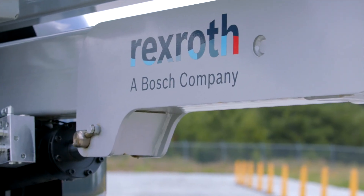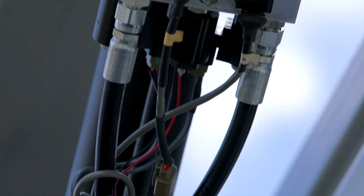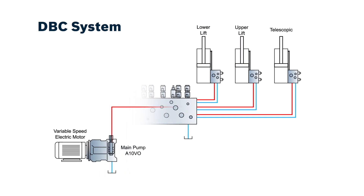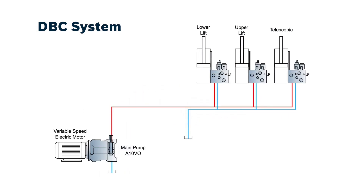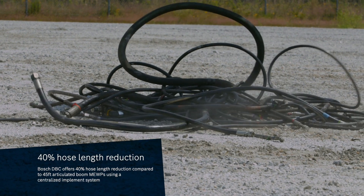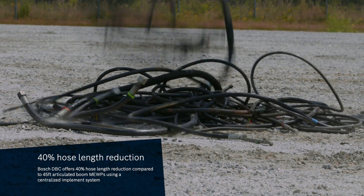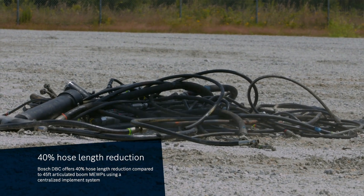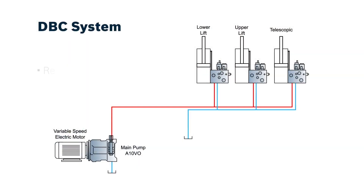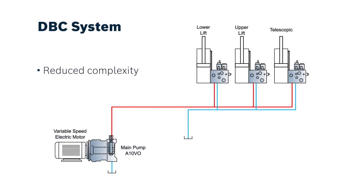In our DBC system, we replace those hoses with a pair of common hydraulic hoses which interconnect all the actuators and their control elements attached on the actuator. By doing this, we modify the three actuators to the decentralized system, and they require hydraulic hose length reduced by 40% compared to the existing machine. This reduces system weight, reduces the complexity of the hydraulic system, and reduces cost.